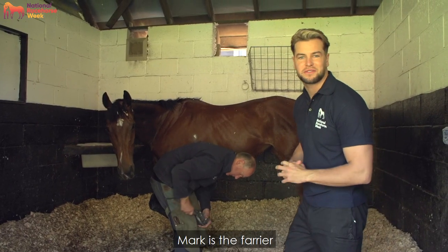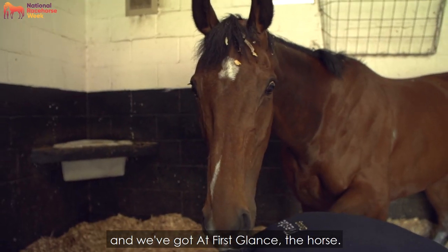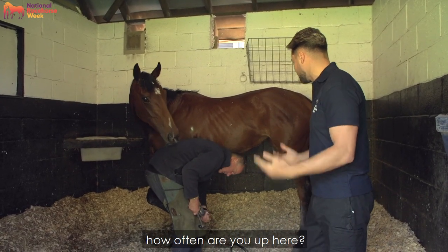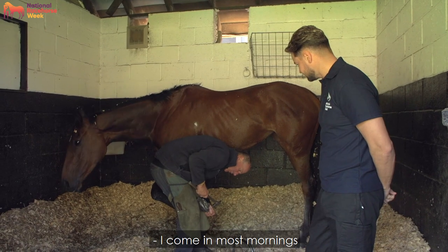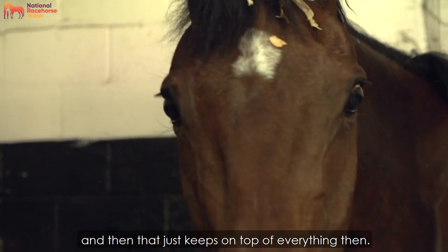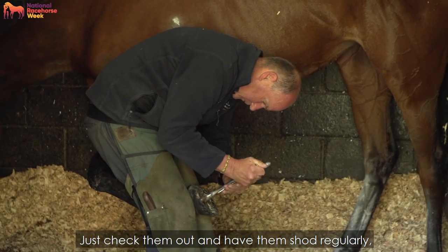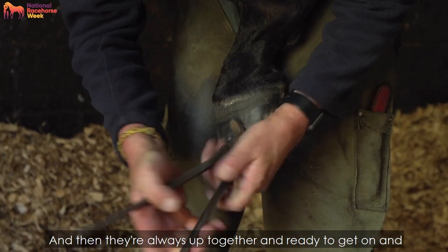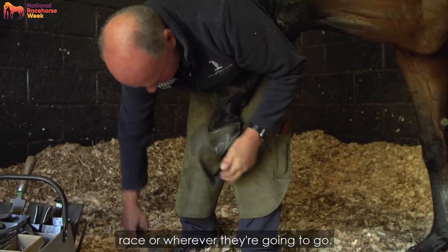I'm here with Mark — Mark is the farrier — and we've got at first glance the horse. Mark, a very basic guide: how often are you up here? He comes in most mornings just to keep on top of everything, check them out and have them shod regularly — every month — so they're always ready to race or wherever they're going to go. Very busy is Mark, so we'll leave him to it.